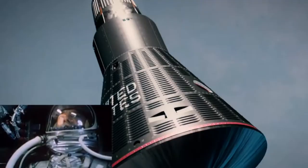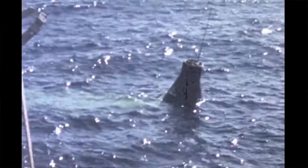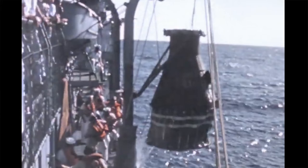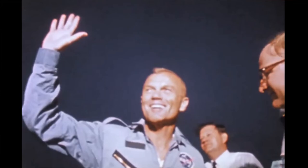After he made it through re-entry, they deployed a parachute from the top and he slowly descended back into the ocean. He landed, and the USS Noa came and picked him up — he was about six miles away from the ship. That concluded the first American orbital flight.